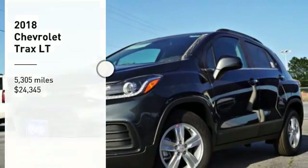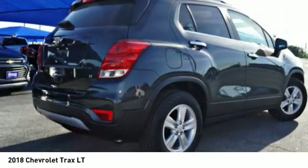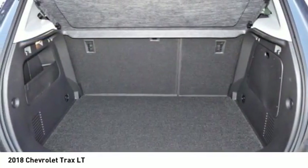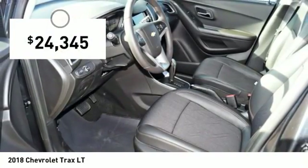We are pleased to show you the 2018 Chevrolet Trax. The Trax is tiny on the outside, but remarkably spacious within. It comes with clean and modern interiors and is priced below $25,000.